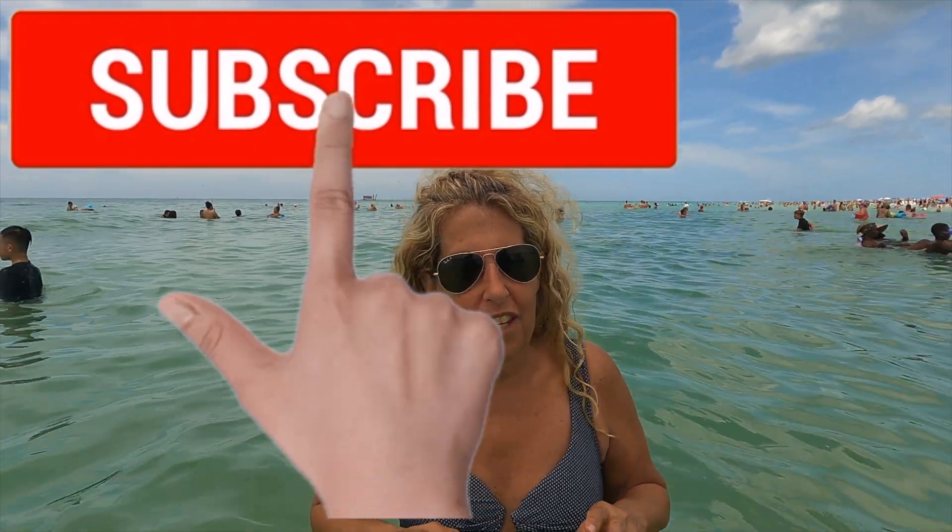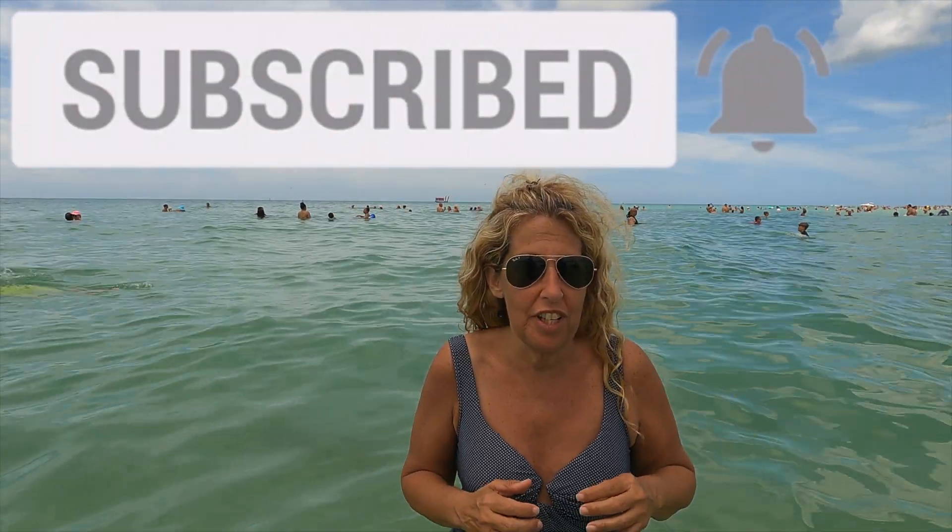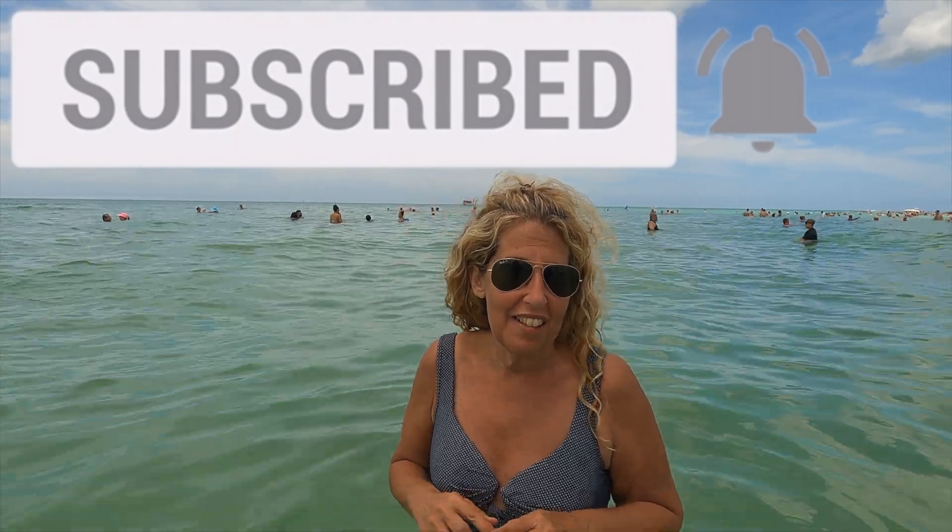If you guys can please subscribe and hit the notification bell so you'll know when we put out a new video. Like it so we see when people enjoy our content. And also share with your friends and family. We also have an Instagram account, which is rvrolling__withmj.